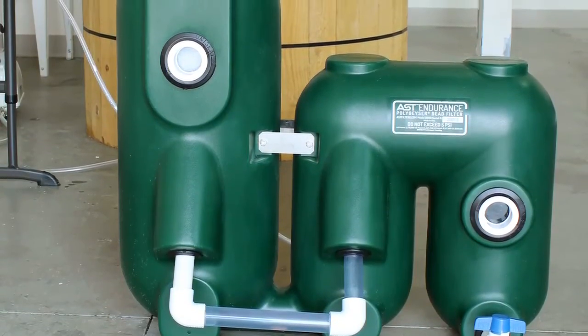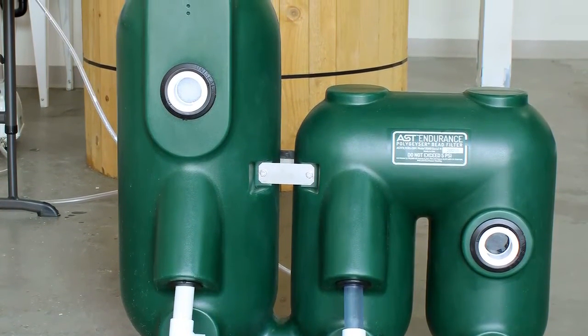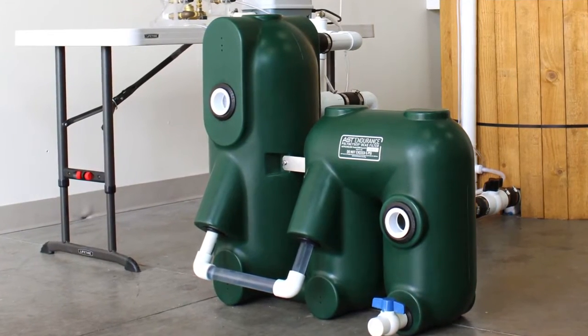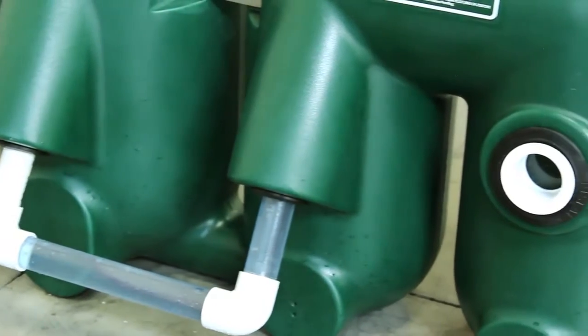The base unit, the Endurance 2000, is an affordable option when adding filtration to your pond or tank. In addition to being competitively priced, the Endurance also has a number of features you won't see on any of our competitors.